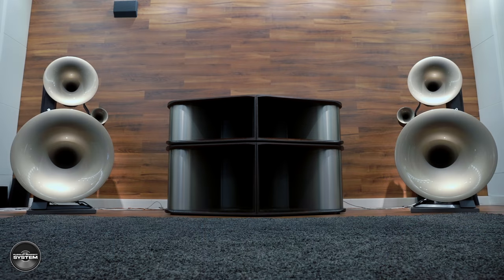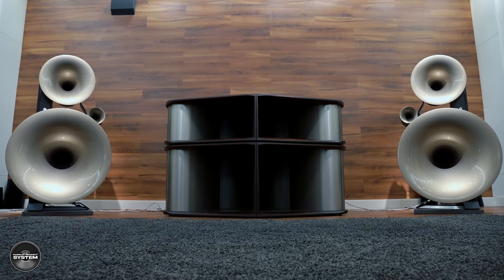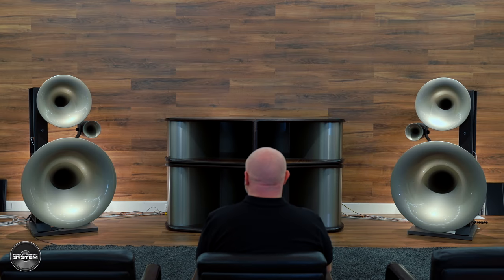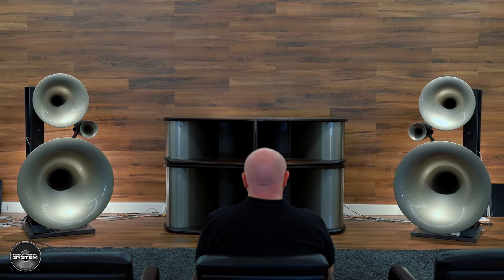As Avantgarde say, you never forget your first big horn system experience, and I won't forget this one, that's for sure. The new Generation 3 Trio did and didn't sound like how I expected it to. You can play it loud, and instruments — particularly brass instruments — have a realistic energy to their presentation that I think even the best conventional speakers would struggle to get even close to.